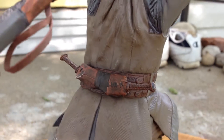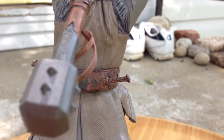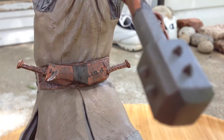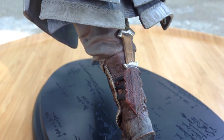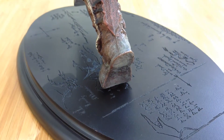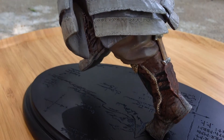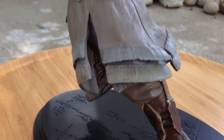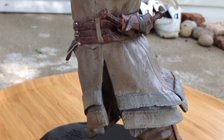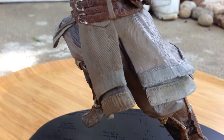He's got two big old knives back here in the back for easy access. There's his mace. He's also got a knife down here in the back of his boot. You've got, of course, the map base, which I know I've said before in written reviews, but I just love those bases.